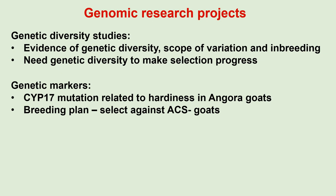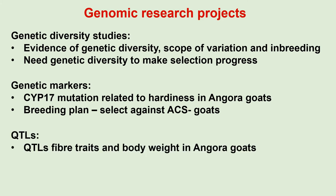Furthermore, studies in Angora goats on genetic markers led to the identification of the Sub-70 mutation, which is related to hardiness. This resulted in a breeding plan for selection against goats carrying the ACS-minus gene. QTLs were also identified for fiber traits and body weight in Angora goats.